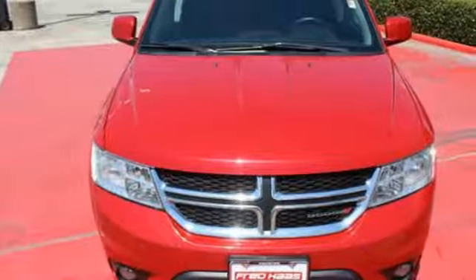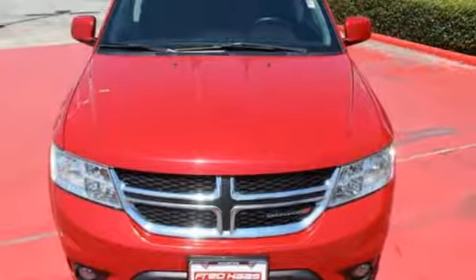Yes, it's a Dodge. There's even more to see in person. Take it for a test drive today.